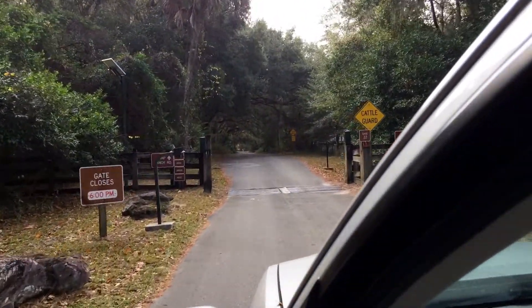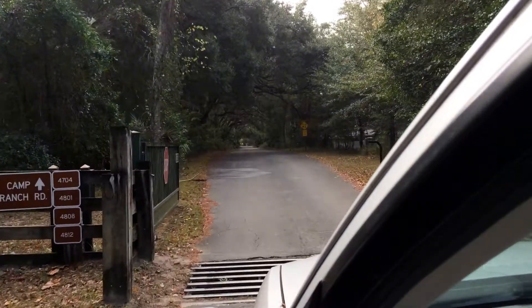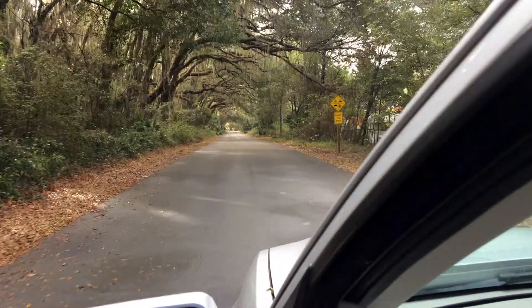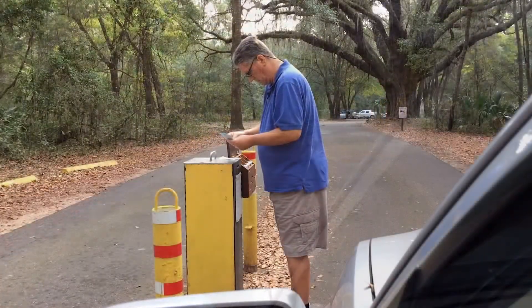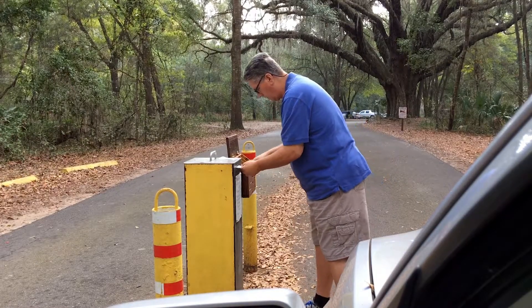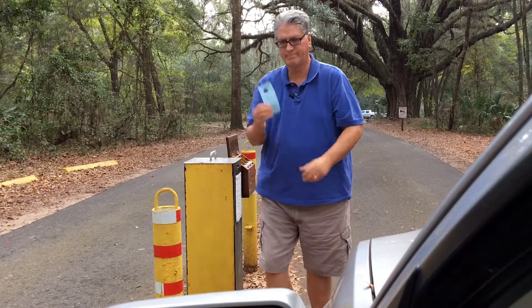There is a beautiful tree-lined road at the southeast 15th Street entrance that leads to the parking area and trailhead. First, I stop at the Iron Ranger and pay the $4 entrance fee and collect my mirror hanger before parking and beginning my hike.